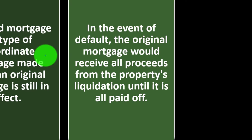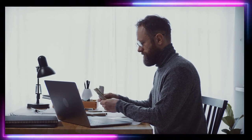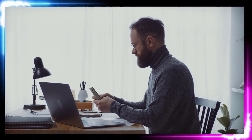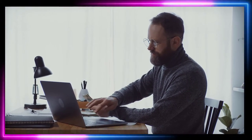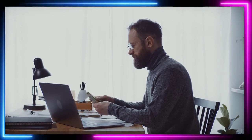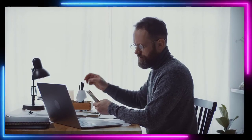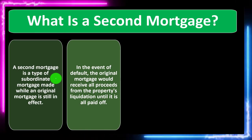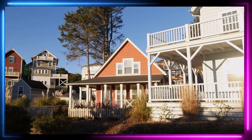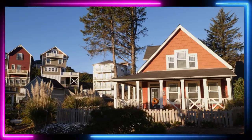In the event of default, the original mortgage would receive all proceeds from the property's liquidation until it is fully paid off. Lenders don't want to foreclose — they want to get paid — but they want the collateral in the event the loan isn't paid so they can recoup by selling the home. For example, if you sold the home for $200,000 and the first loan was $100,000, the second loan would still have recourse for the remaining value of the home.